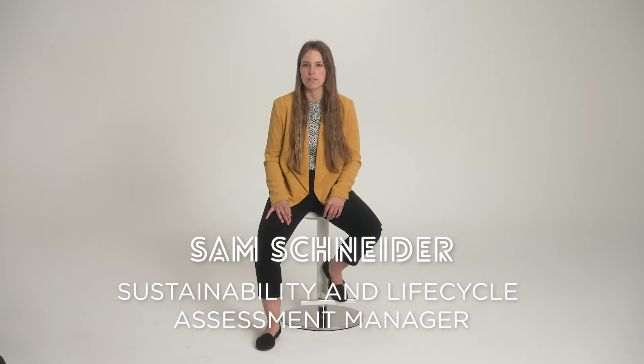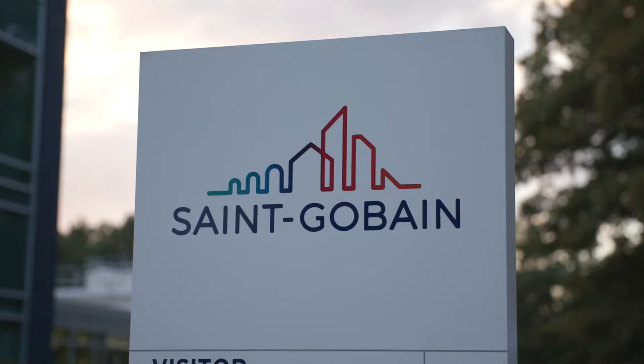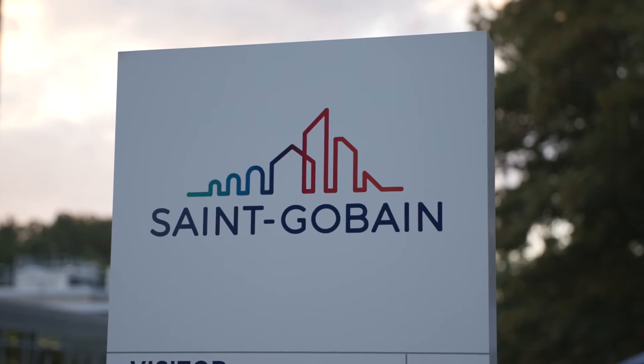My name is Sam Schneider and I'm the sustainability and lifecycle assessment manager for St. Gobain North America. As a manufacturer, St. Gobain has a huge opportunity to make a positive impact on the environment because everything that we do affects the downstream user.